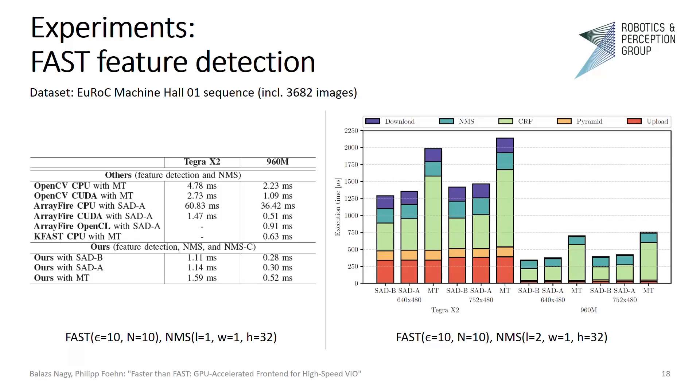We compared our feature detection time with other publicly available FAST implementations. As the publicly available detectors only support single scale, we performed these experiments using the original image resolution found in the machine hall dataset. We outperformed all in terms of execution time, and additionally imposed spatial distribution. We also broke down the execution time of our implementation using two pyramid levels. This comparison clearly shows the embedded processor's disadvantage in terms of memory performance.